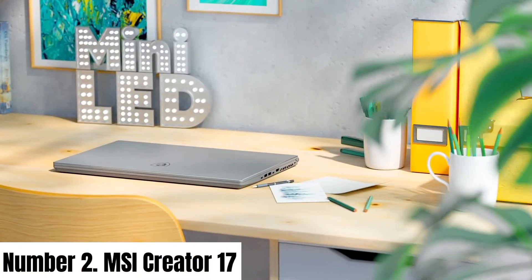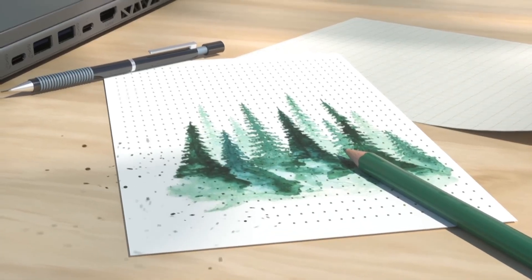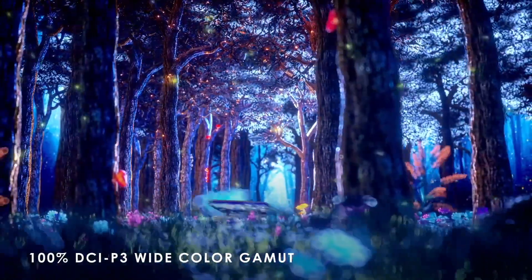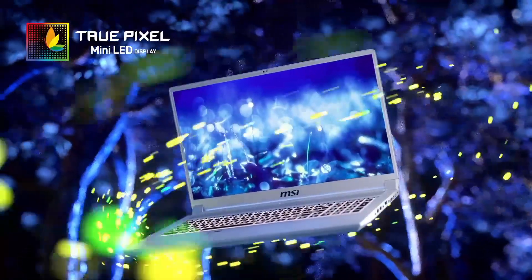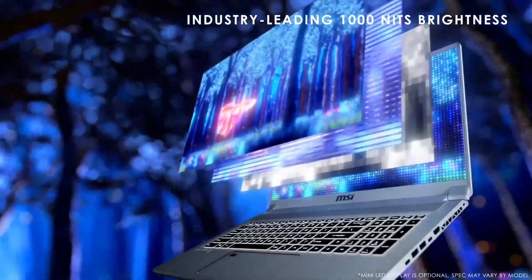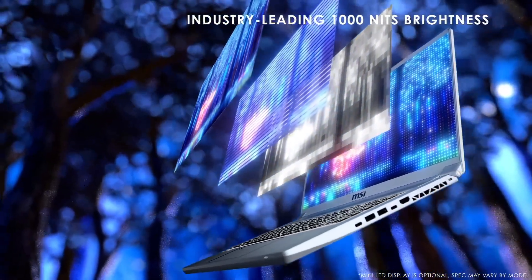Number 2: MSI Creator 17. The MSI Creator 17 is a pinnacle of innovation, meticulously designed to empower creators with unparalleled performance and visual excellence. Boasting a vibrant 17.3-inch mini-LED display with True Pixel technology,